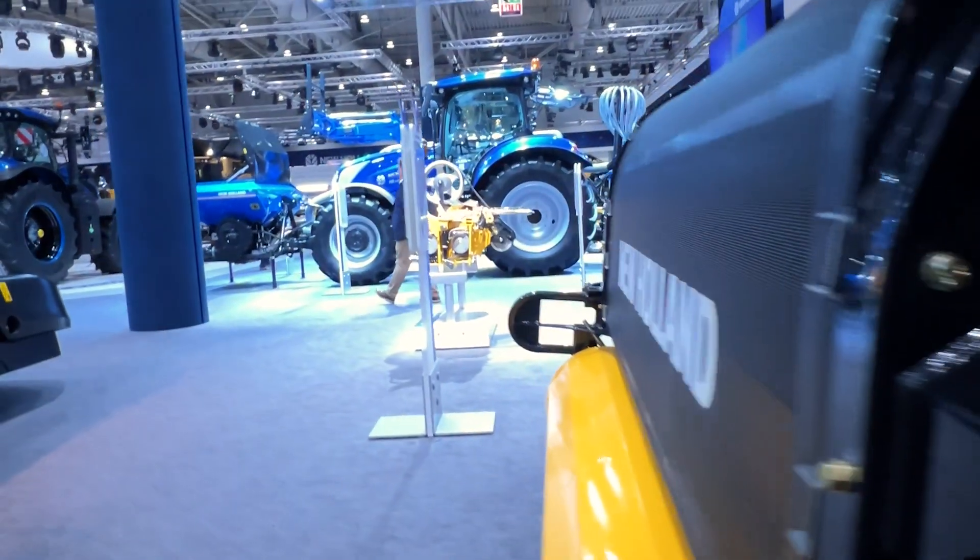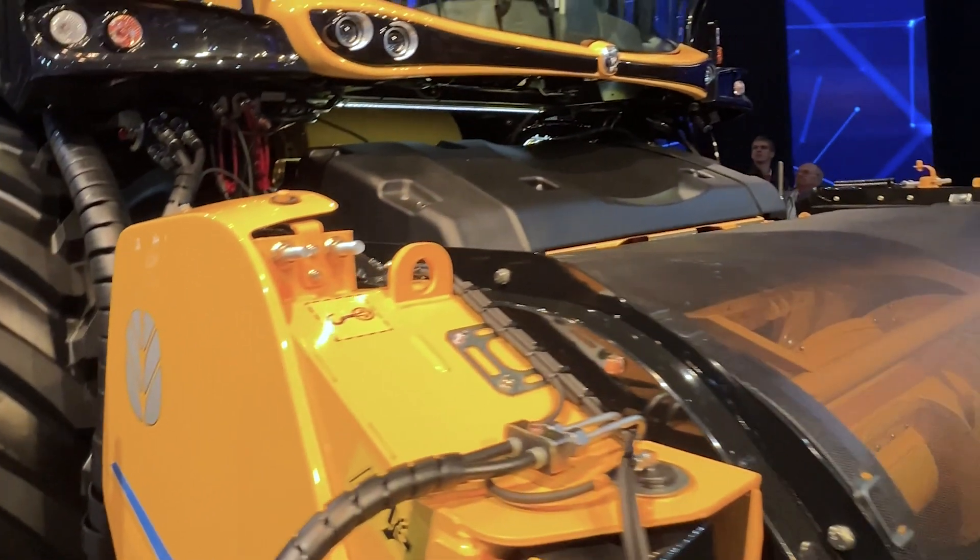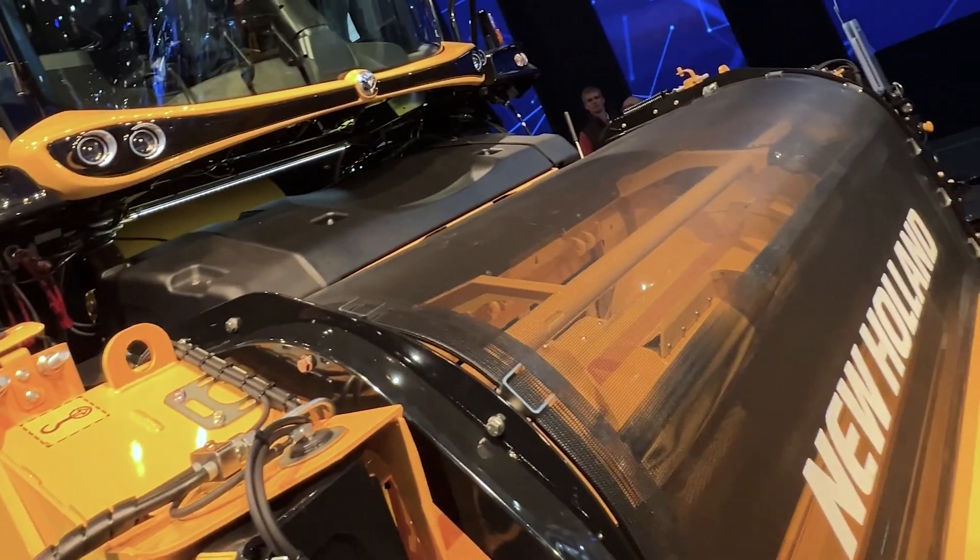We focused our design on perfecting the crop flow to match the capacity that we have in the widest crop flow channel in the industry, and with the most powerful engines available in the New Holland portfolio.